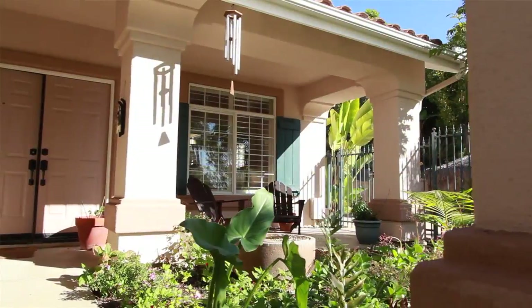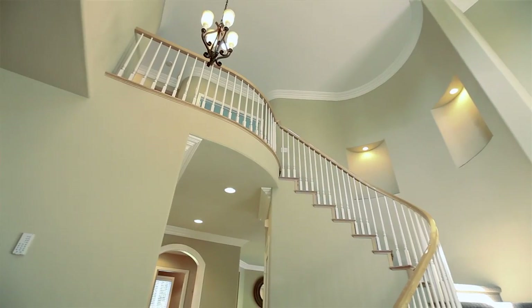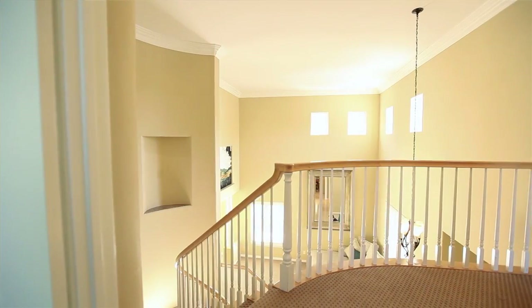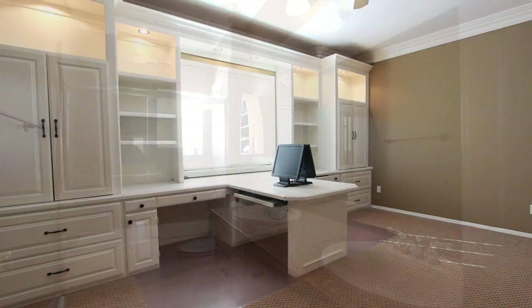This is a great indoor-outdoor house — you entertain outside and then you can bring it inside. There's a dramatic high ceiling and a very open floor plan. Two-story entry with a spiral staircase going up. There are four bedrooms plus a large office upstairs and three baths.